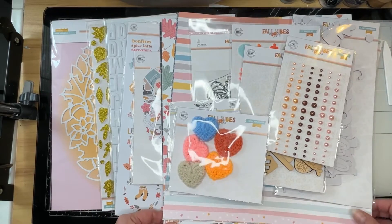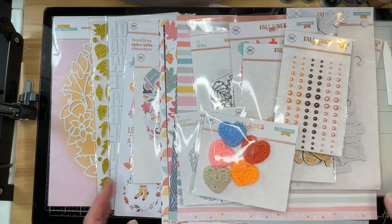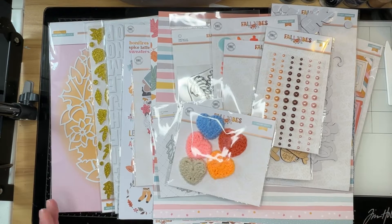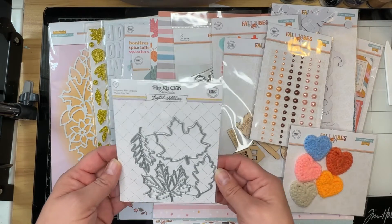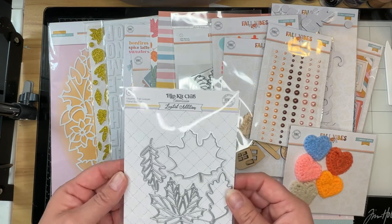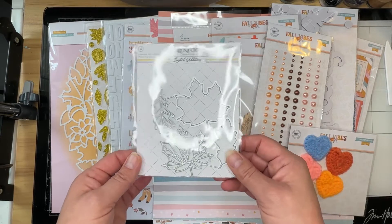It cost me a little pretty penny to get what I have sitting here on my desk, and I thought I'd share it with you real quickly, and then I will pause the video, speed it up, and make some cuts and some choices of what I'm going to do. First up, an exclusive limited edition Hip Kit Club Essentials — it's a layered fall leaves metal die set. I will be using that for today's layout.